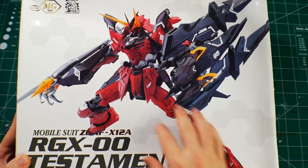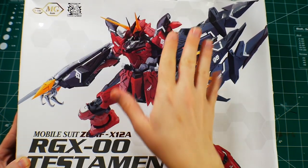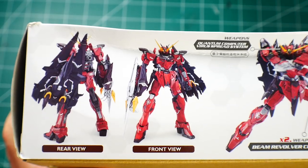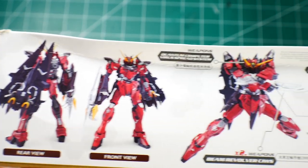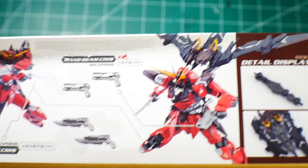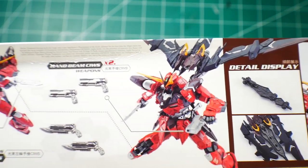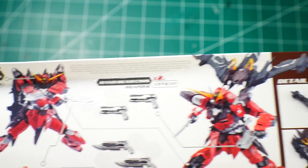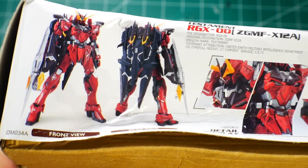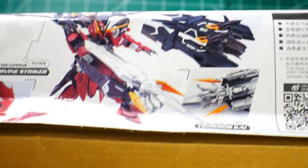The front cover art looks good — I'm not sure if it's a 3D rendering or the actual model on a white backdrop, but it looks really nice. On the sides you see front and rear shots, some action shots, and it comes with beam revolvers and a claw backpack. The weapons and claw gimmick look really good — a lot of what I'm seeing is exciting. I'm pretty content with just building it and doing some detail painting.